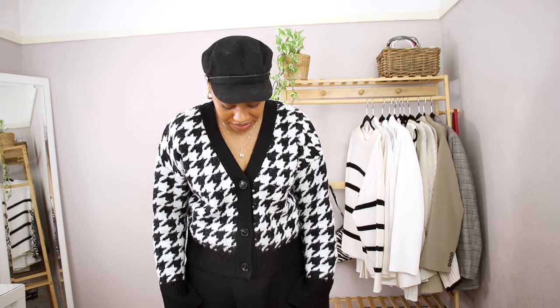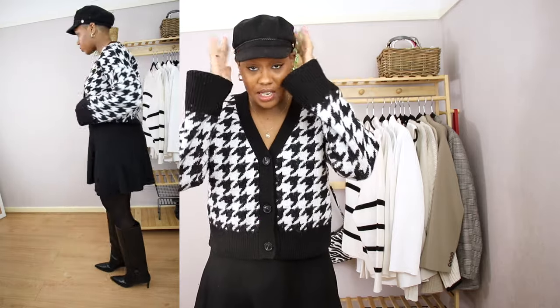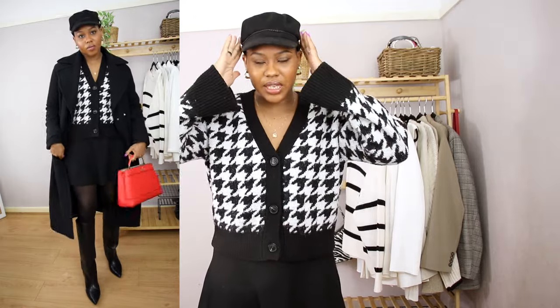Moving on to skirts. The first is a skater-style knitted skirt — really easy to throw on. I've paired it with a cardigan, buttoned up, and added a baker boy hat for accessories and warmth. I paired it with the knee-high pointed boots to make it a little more dressy, and added a pop of color with a red bag from River Island and a black coat from Mango.